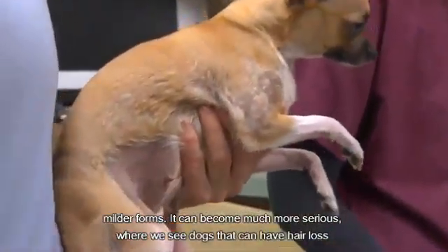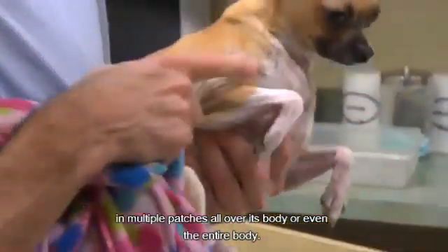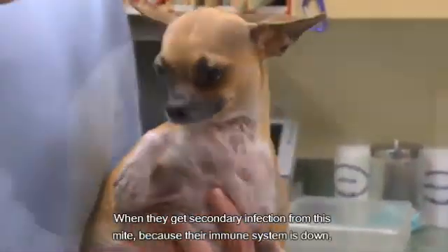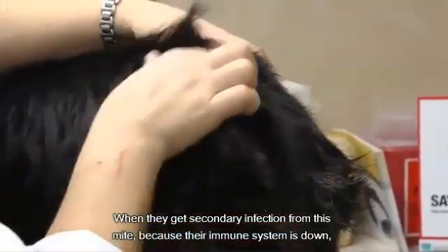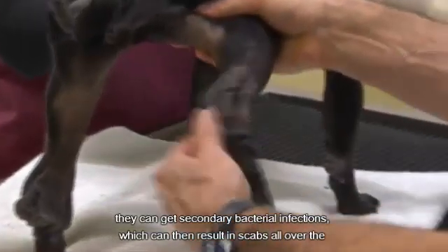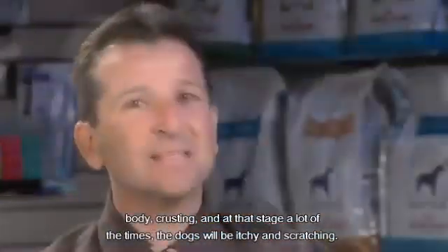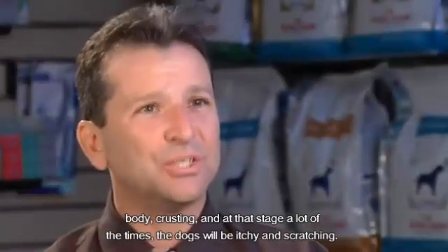It can become much more serious, where we see dogs that have hair loss in multiple patches all over the body, or even the entire body. When they get secondary infection from this mite because their immune system is down, they can get secondary bacterial infections which can result in scabs all over the body, crusting, and at that stage a lot of the time the dogs will be itchy and scratching.